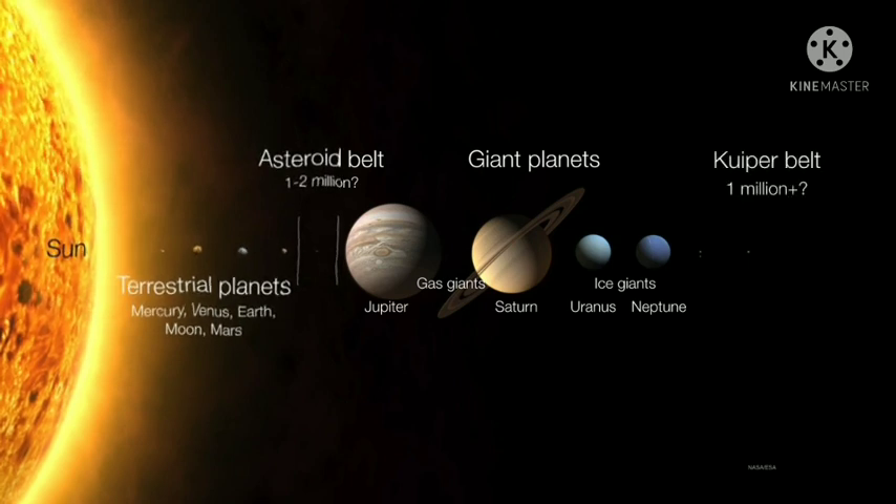Finally, in the outer reaches of the solar system is something called the Kuiper belt. You can think of the Kuiper belt as kind of like a second asteroid belt, except that these objects are, number one, much farther from the sun, and number two, mostly composed of ices and other volatile elements, whereas the asteroids are mostly composed of refractory materials.